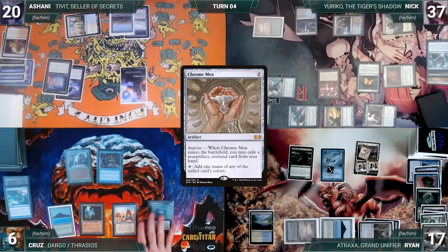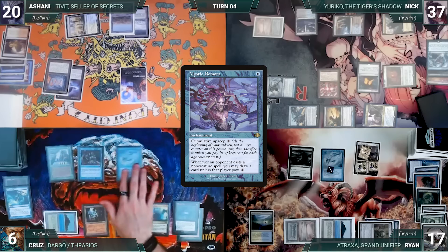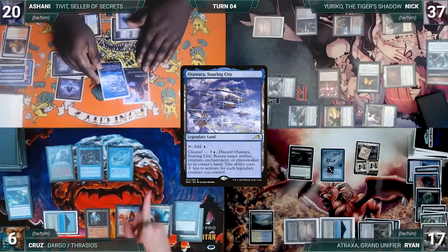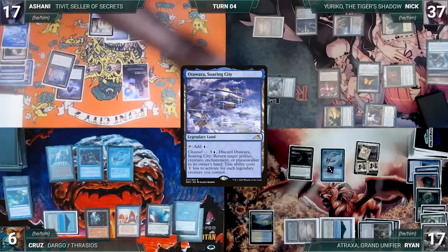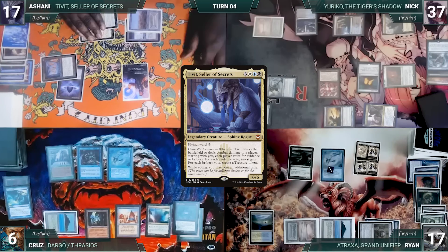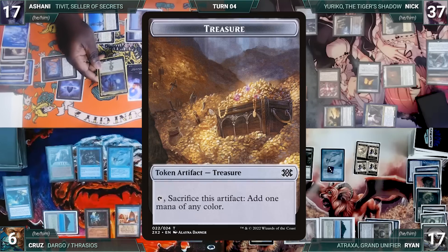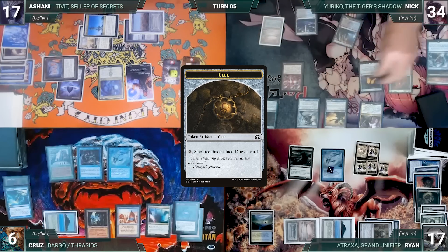Cruz casts Chrome Mox and Ryan draws through Remora — it enters and Cruz imprints Compost. He plays Mana Confluence, then casts his own Mystic Remora — Remora triggers and Ryan draws. Cruz gives the turn to Ashani. At the end of Cruz's turn, Ashani channels Otawara Soaring City, bouncing Drannith Magistrate back to Nick's hand. During his upkeep, Ashani loses his Mana Crypt roll and takes three damage. He draws, Ryan creates a treasure. He plays Spire of Industry and casts his commander Tivit, Seller of Secrets — Cruz draws for Mystic and Ryan creates a treasure. Tivit enters and Ashani creates two treasures and three clues.